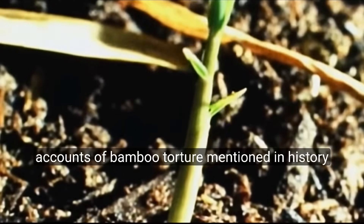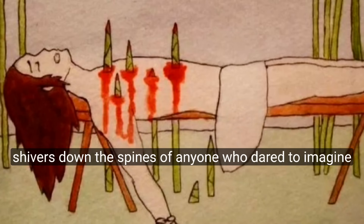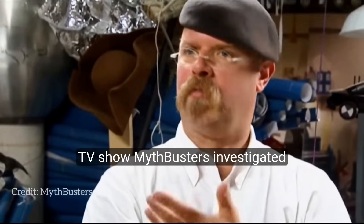The horrifying accounts of Bamboo Torture, mentioned in history books and personal stories, sent shivers down the spines of anyone who dared to imagine it. However, the truth of these accounts remained hidden until the popular science TV show Mythbusters investigated.